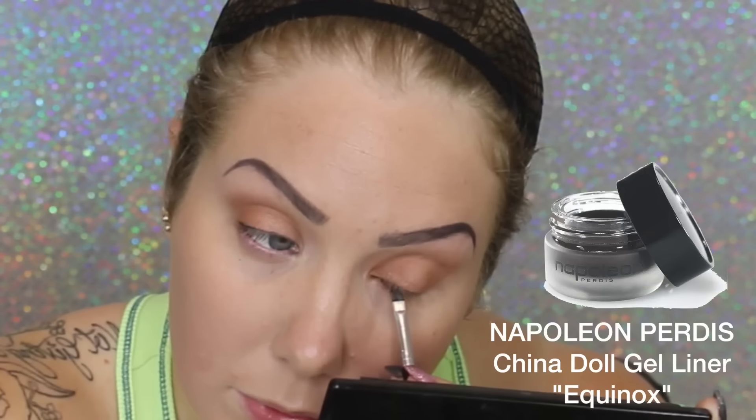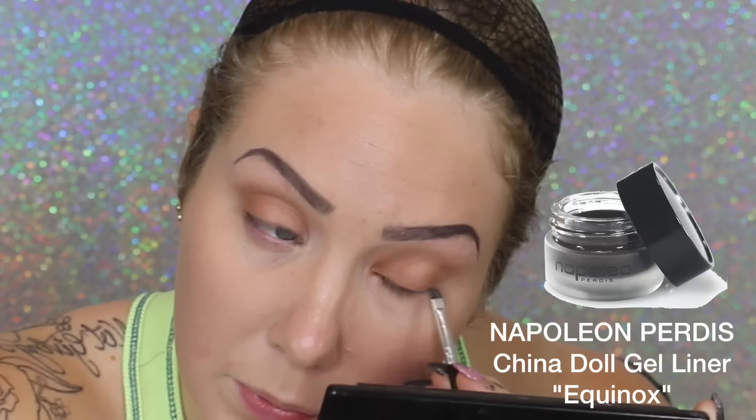Especially if your lashes are really sparse like mine. I'm using the same black gel liner I used for my brows and basically just pressing it in really thinly onto my top lash line, in between my lashes, to fill in any sparse areas.